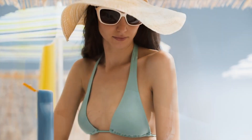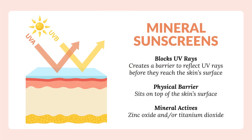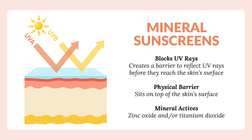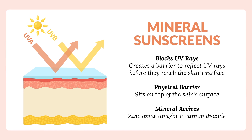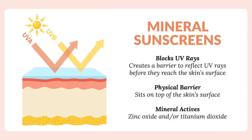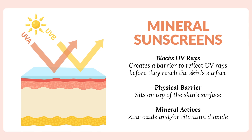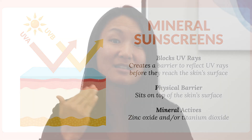Physical sunscreens are the ones that have active ingredients that you can pronounce. For example, zinc or titanium dioxide. These sunscreens work by providing a physical barrier to the UV light coming in touch with your skin. The physical blockers will reflect the UV light off your skin so that it does not come into contact with your skin and damage it.